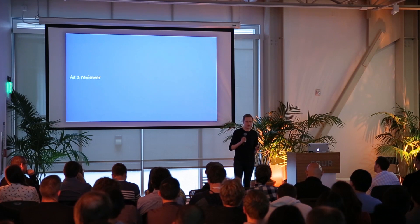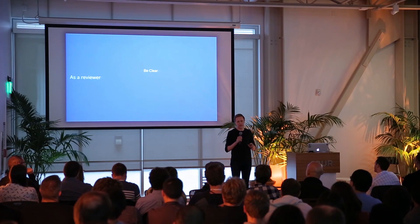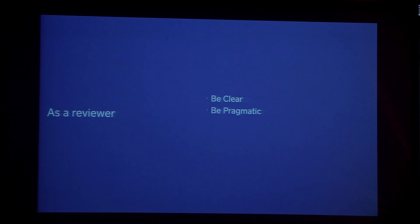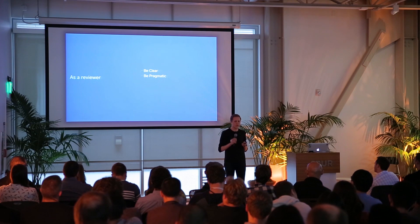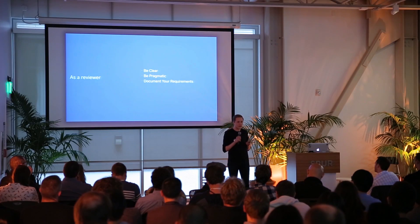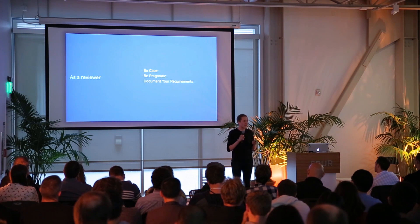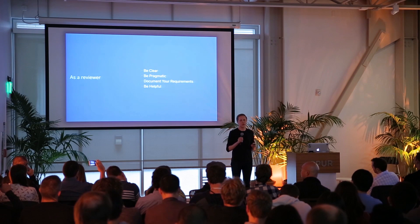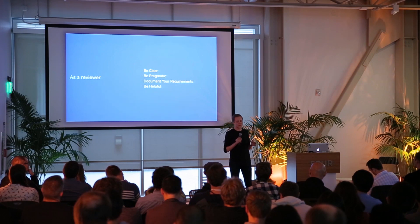As a reviewer, you also have to do your part. First, be clear — when you leave a comment, don't just say 'this sucks' or 'do it this way'; also explain why, because a lot of context gets lost when turning a thought into a comment. Be pragmatic — focus on things that materially improve the quality of the product, and don't nitpick on inconsequential things. Document your requirements — indicate whether a comment is a requirement to merge, a nice-to-have, a nitpick, a question, or a tip for next time; this helps the author prioritize their fixes. And finally, be helpful — your job as a reviewer is not to block someone from merging code, but to make sure they get their code merged and shipped as fast as possible. Always strive to have a delightful review.